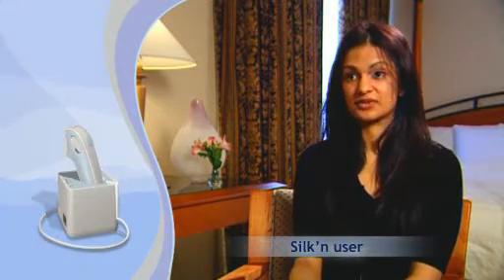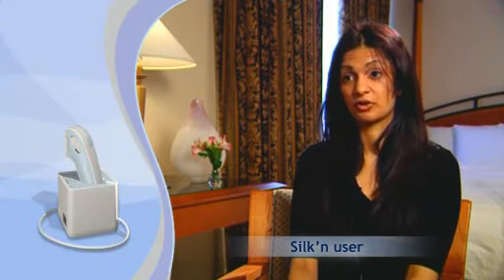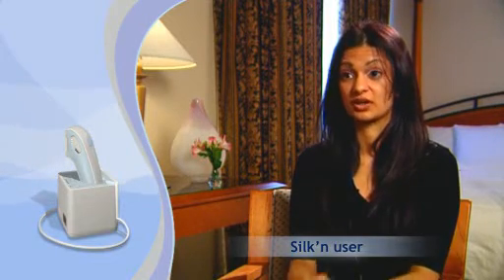Let's hear what our customers think. Although waxing and shaving may seem cheap at the time, in the long run you're wasting more money because it doesn't do anything about your hair growth. The hair always comes back and you've always got to wax or shave.